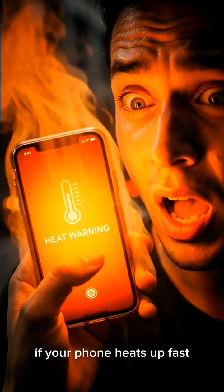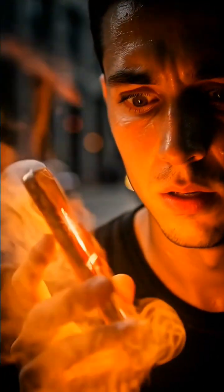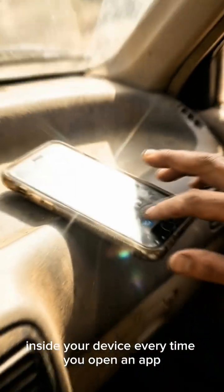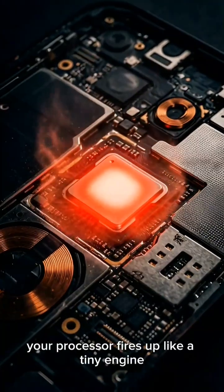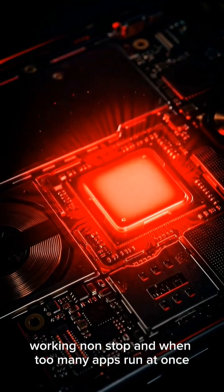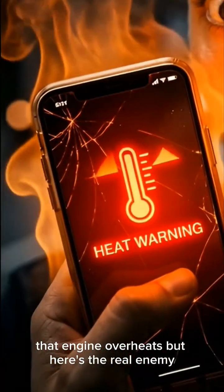If your phone heats up fast, it's not because it's old — something way more dangerous is happening inside your device. Every time you open an app, your processor fires up like a tiny engine working non-stop, and when too many apps run at once, that engine overheats.